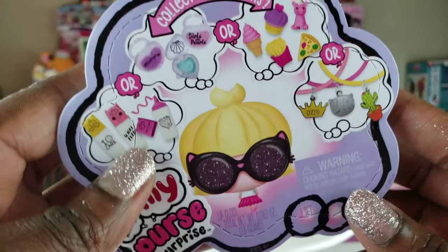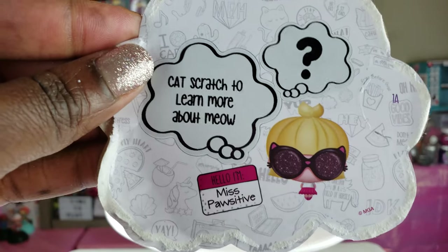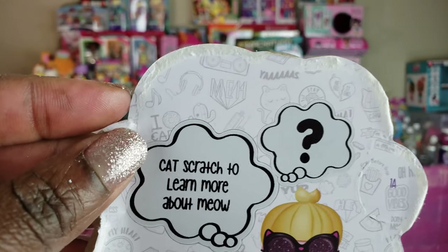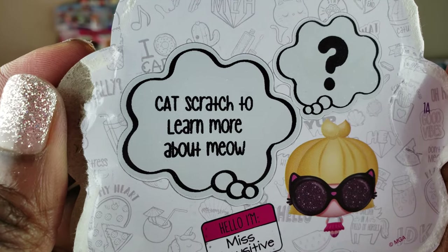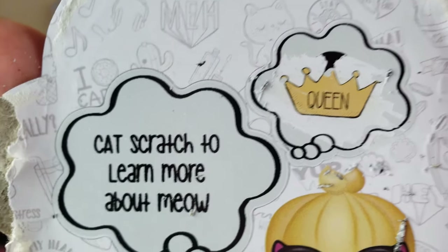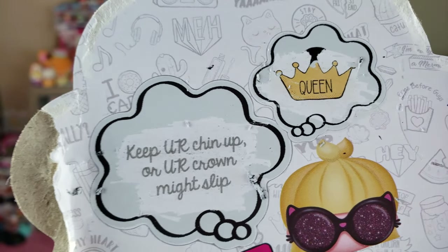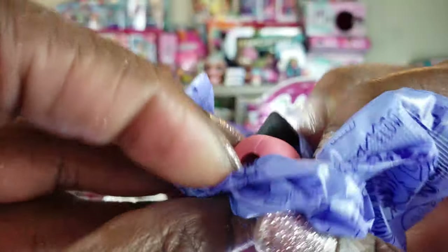So let me see what this is — this is our third one, let's open her up. Okay, this is Miss Positive again — might be the same stuff. It says "Cat scratch to learn more about Meow." So let's scratch this first one off. Now cool — that says queen! I love that. It says "Keep your chin up or your crown might slip." That's right — so that's pretty cool. It looks like we've got a five-item thing inside. The first one we got here: more erasers. And this one right here — a nail polish bottle! That's so cute.